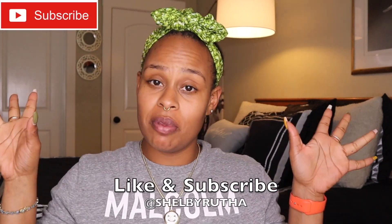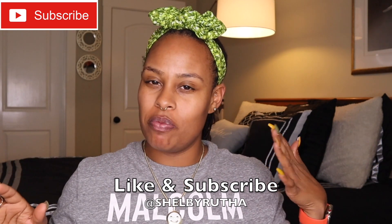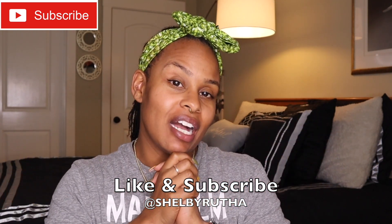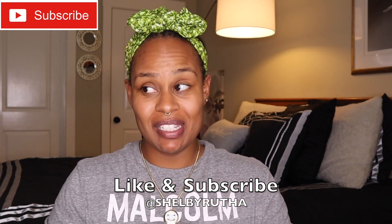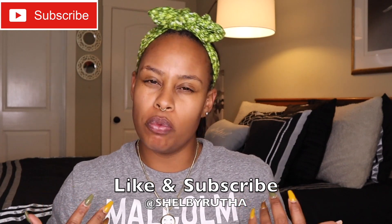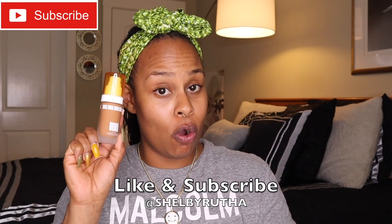Hey, what's up good people, Shelby here! Welcome to my channel, thank you so much for coming to visit and hang out with me. I have the most exciting news — your girl got her hands on something this past week. It came in my mail and I was so excited, like I ordered it for myself but I was still super excited.